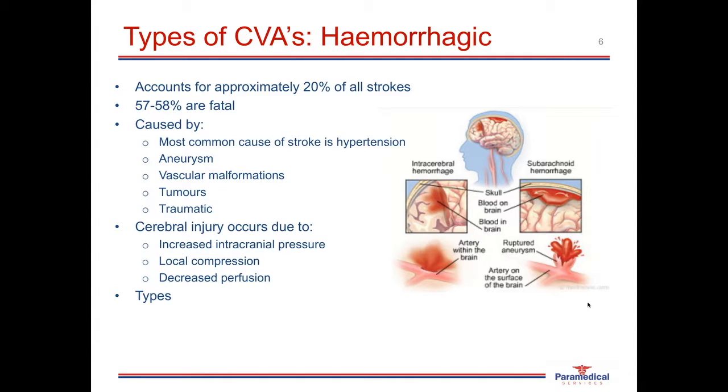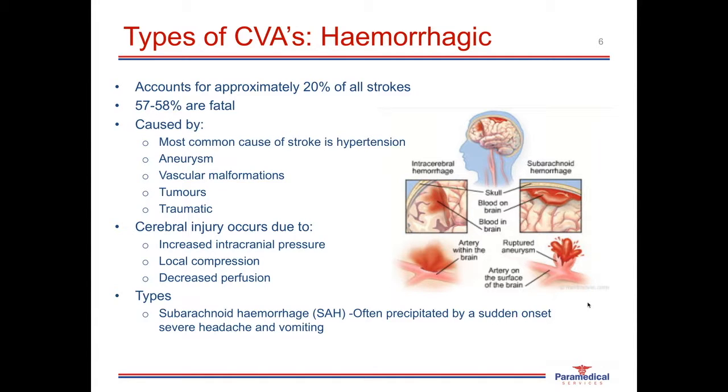There are two different types of hemorrhagic CVAs. One is a subarachnoid hemorrhage, often preceded by a sudden onset of severe headache — patients often describe it as a thunderclap headache — which comes on very rapidly, is debilitating, and causes nausea and vomiting. The other type is an intracerebral bleed, occurring within the actual tissues of the brain.